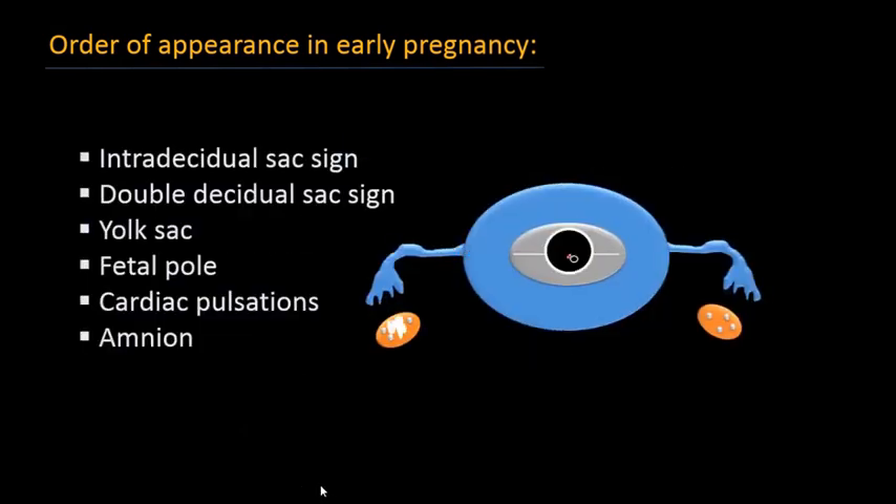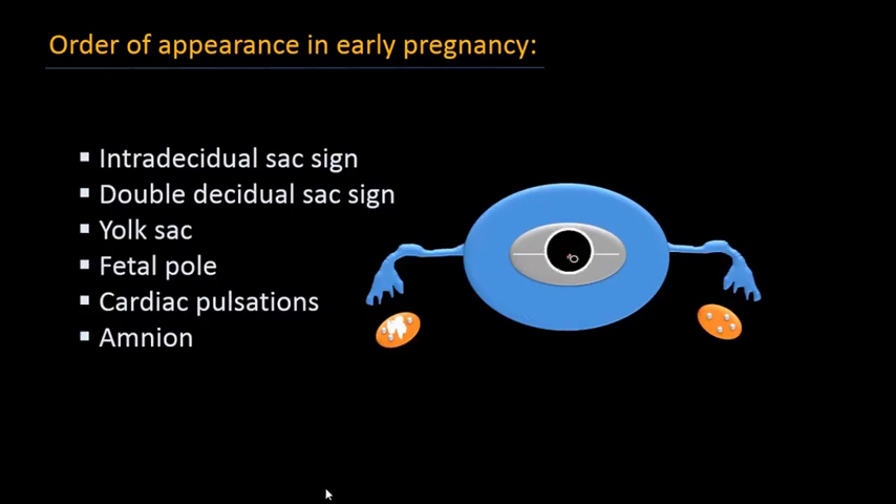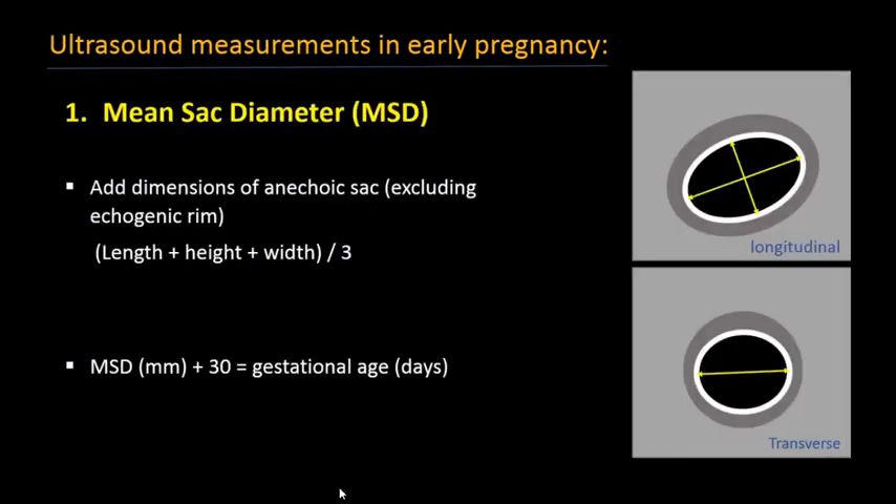To revise: the first thing we see is the intra-decidual sac, then the double decidual sac sign, then the yolk sac, then the fetal pole with cardiac pulsation, and finally the amnion.